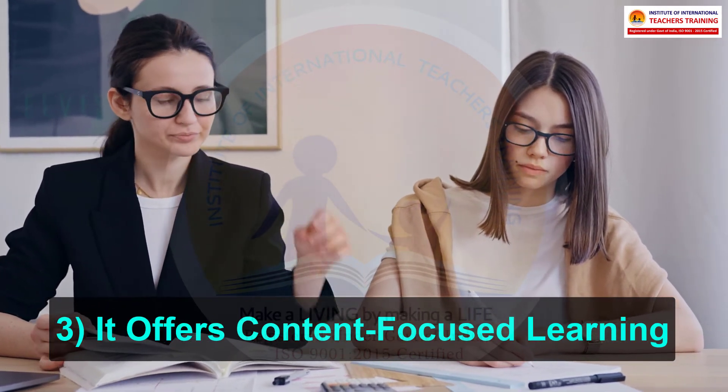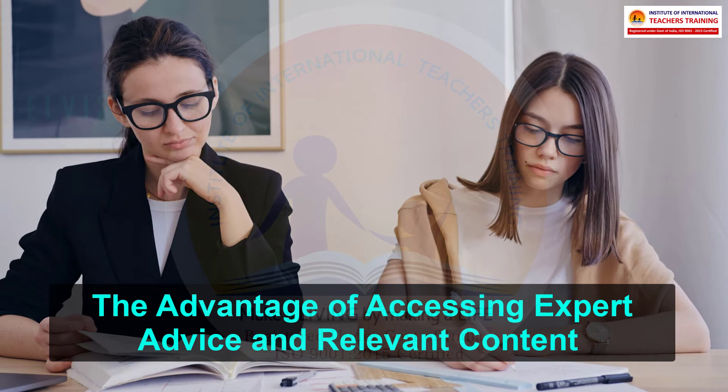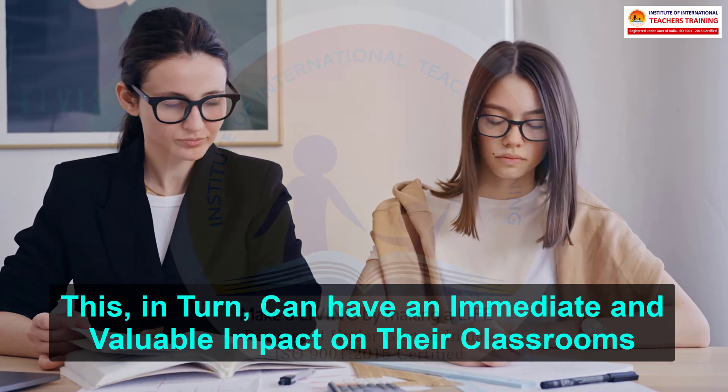3. It offers content-focused learning. Using learning management systems in education gives instructors the advantage of accessing expert advice and relevant content which is specific to their teaching context. This, in turn, can have an immediate and valuable impact on their classrooms.